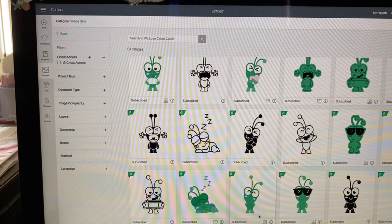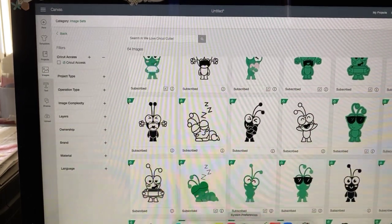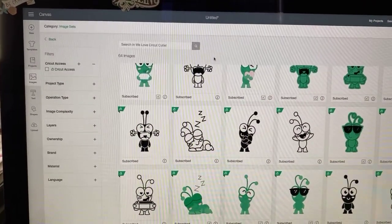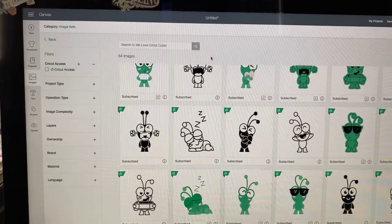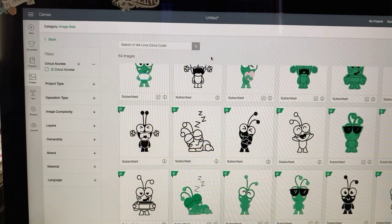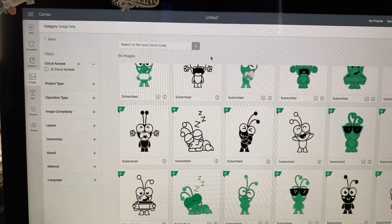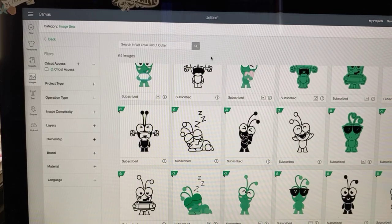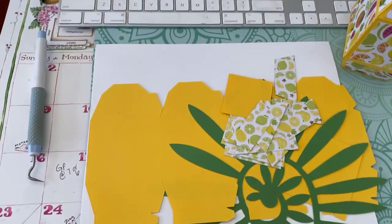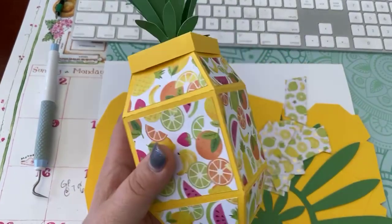I think the Cuties are kind of charming. Someone in chat says their husband won't want a Cutie — I love the light bulb one. Do you ever have those Cricut light bulb moments? I do all the time. I don't like the angry ones because I think we can always work through those things. Let's now go down to my workspace and show you how to put this fun project together.